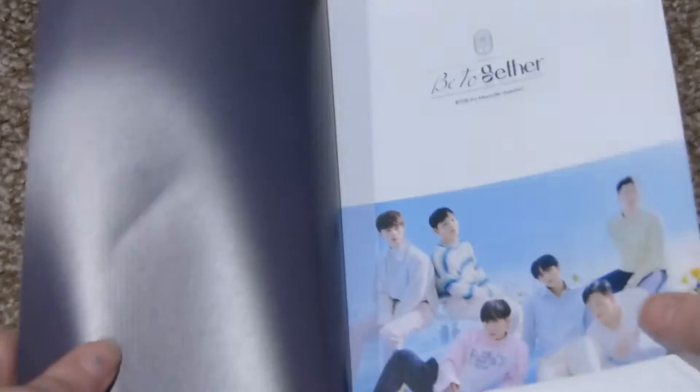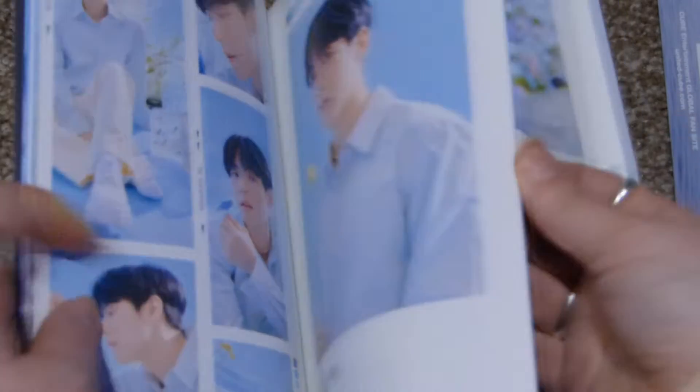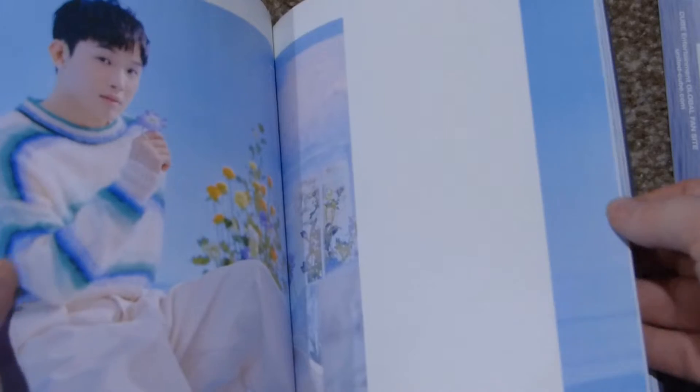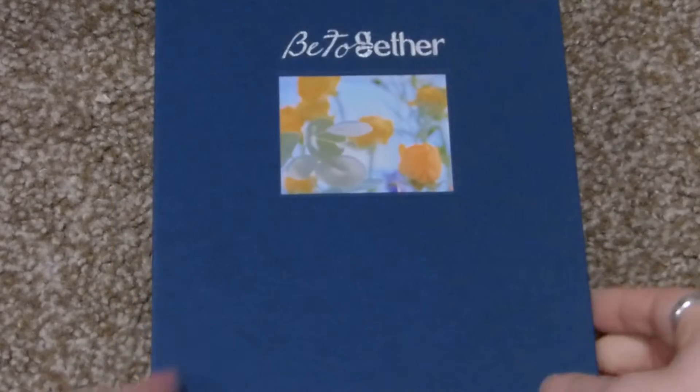We'll go quickly through the photo book. The cute dad — I love this pink sweater on him. Minhyuk. This hairstyle and coloring is a gift. It's a yellowy-green, minty color. And then Sungjae with white and pink and yellow shoes. Oh, 'Love is Blue — when everything turns blue, we will be together.' Very cute.